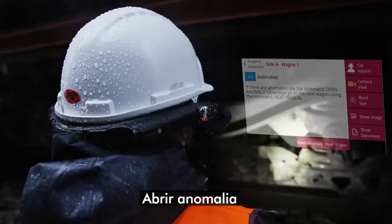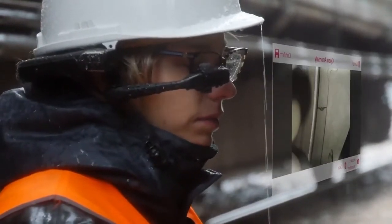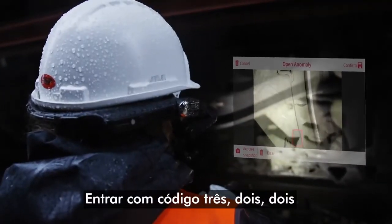Enter code 322. Open anomaly. Open camera. Take photo. Enter code 322.